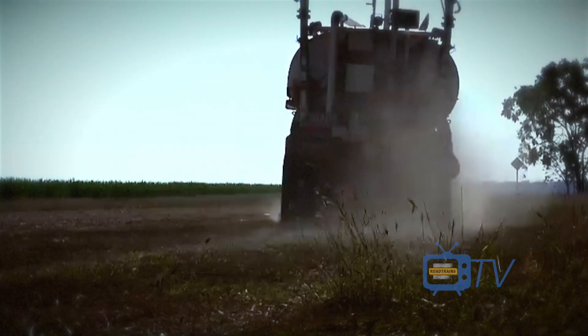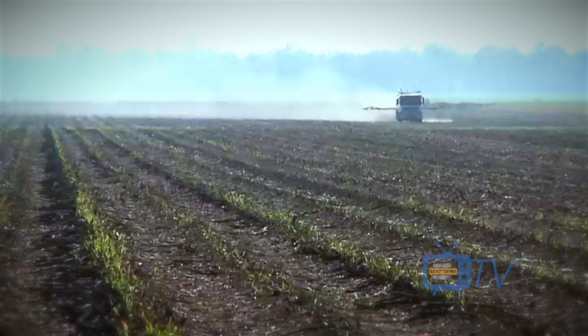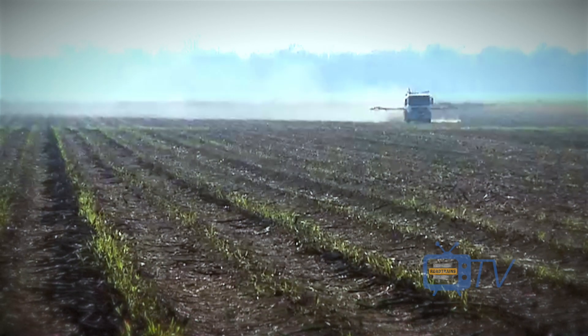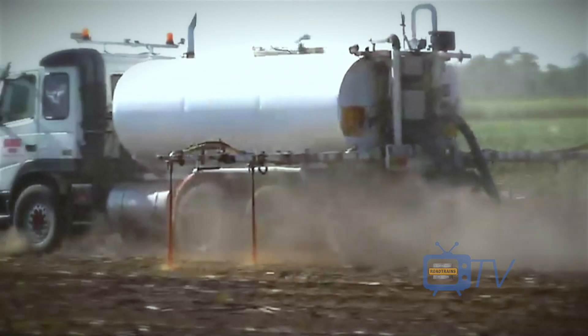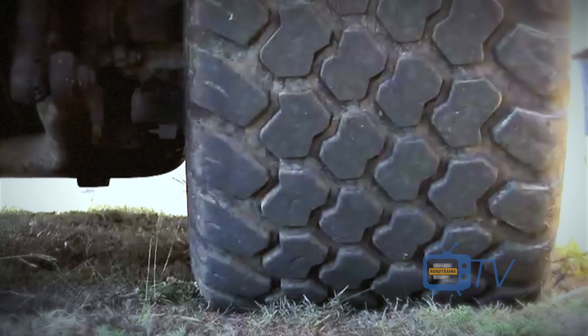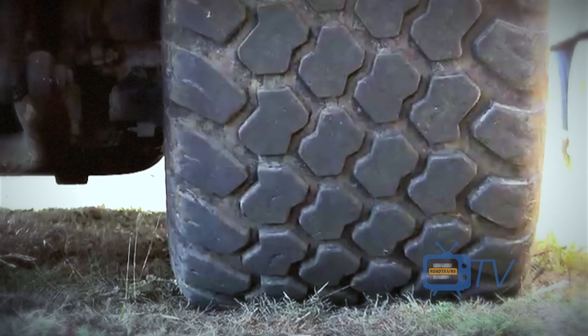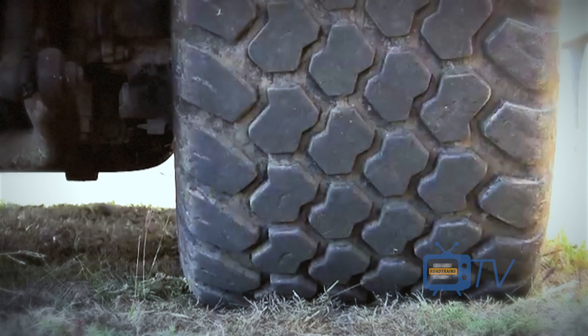Then it heads to the paddock and unfolds its boom spray bars, before heading down the drills, which is what the cane farmers call their rows. Grig's unique spreader runs wide-profile flotation tyres, which means that it has a very soft footprint on the paddocks as it's spreading the fertiliser.